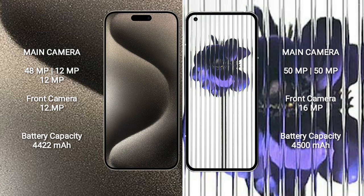iPhone 15 Pro Max features a rear triple camera setup: 48MP plus 12MP plus 12MP, and a front camera of 12MP. Nothing Phone 1 features a rear dual camera setup: 50MP plus 50MP, and a front camera of 16MP.